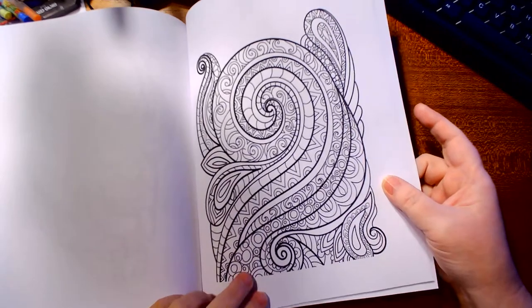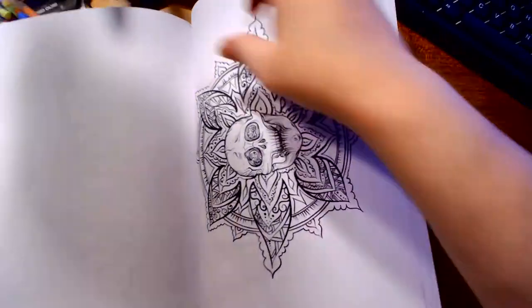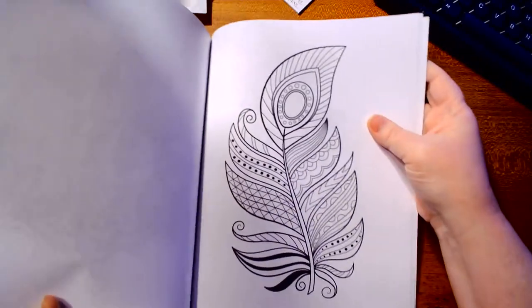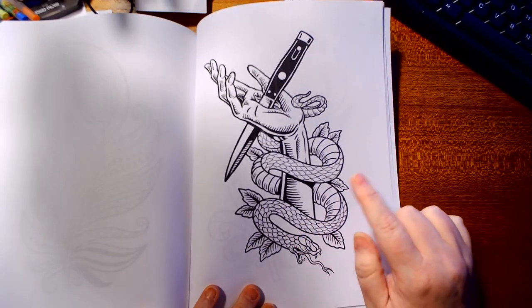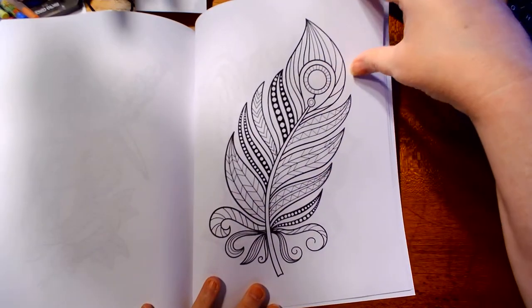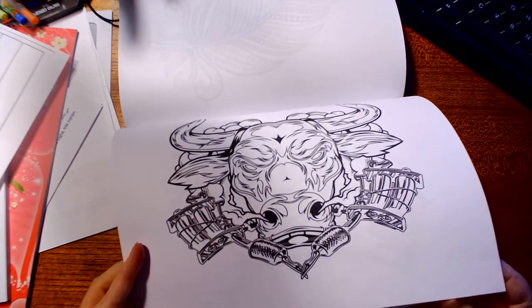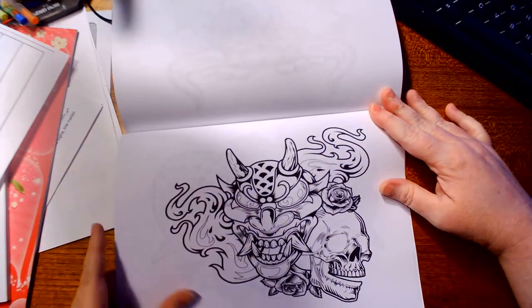This one I think is cool because I'm picturing it done with a limited color palette. The skull — I'm thinking of that one with a limited color palette too. A snake with a hand with a knife through it — another one I could do with a limited color palette. And a bull with two tattoo guns.